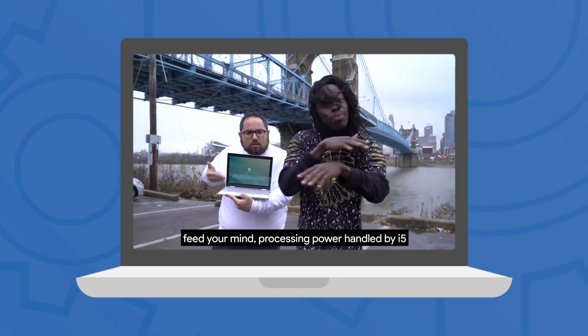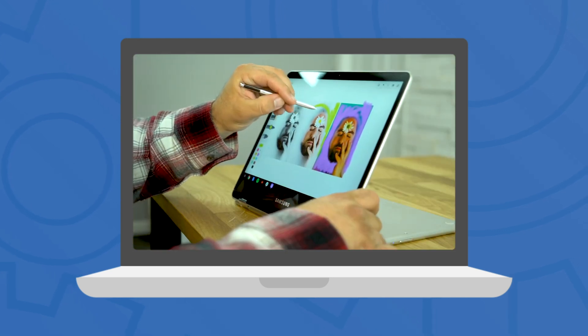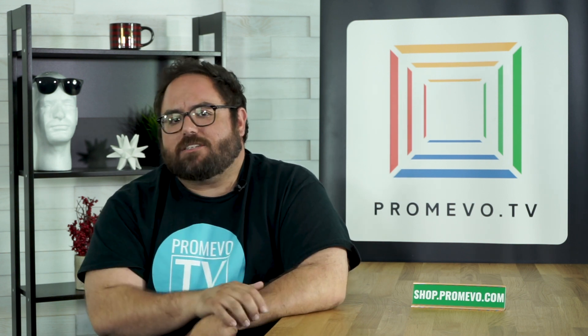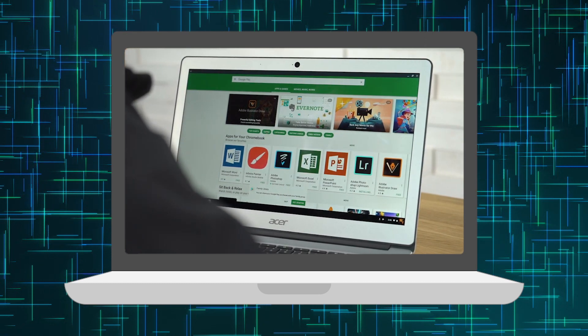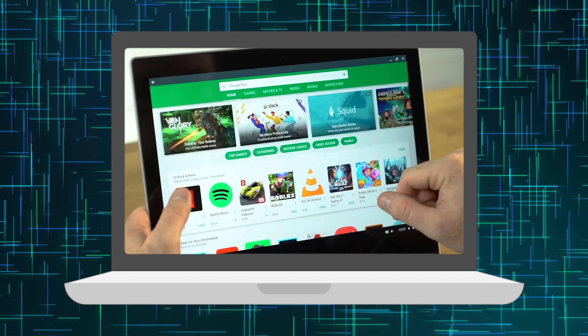Do you want to watch media or listen to some music? Do you need to edit some photos? Your Chromebook's ready for that too. And if the built-in features aren't enough, you'll also have access to the Google Play Store, giving you access to an insanely large suite of Android applications that you can use on all of your Chrome devices.